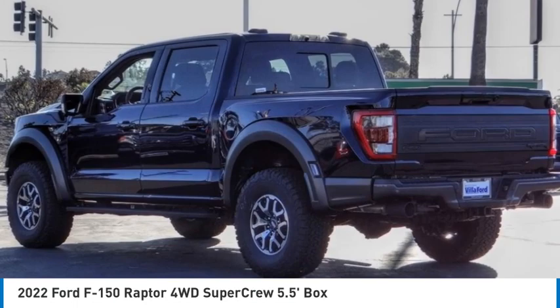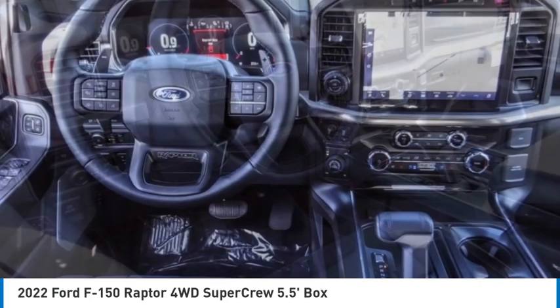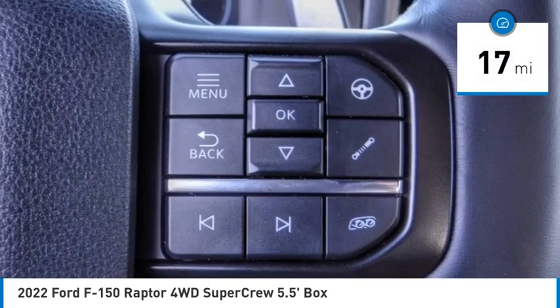Take a ride in the 2022 F-150. A Ford F-150 knows how to handle any situation. It's built to follow orders — no whining. This vehicle has less than 100 miles.